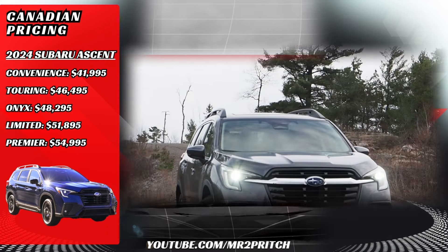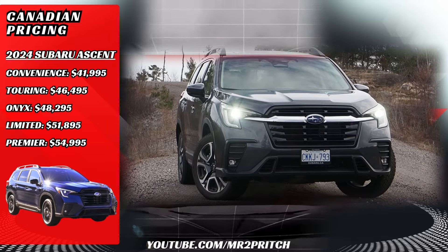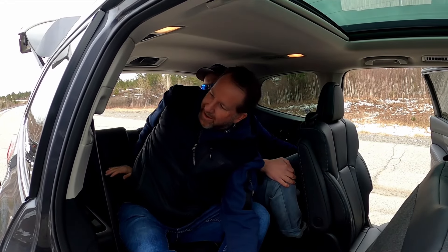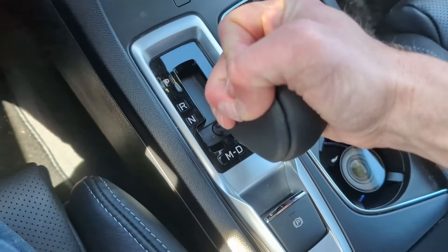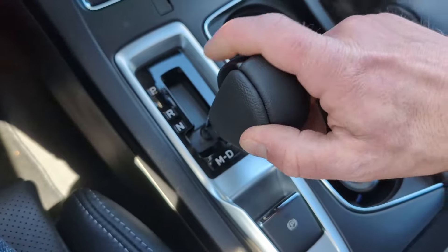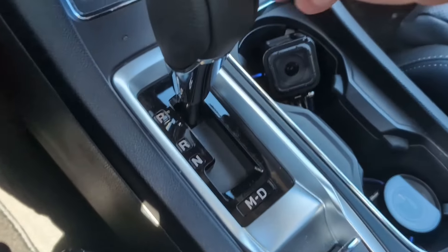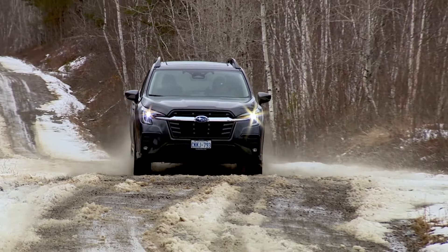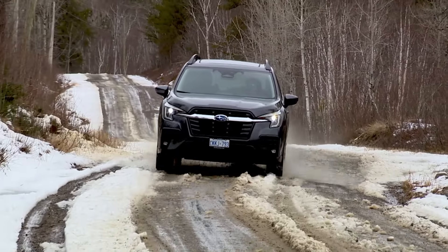There are five trim grades on offer, each of which can tow 5,000 pounds, and all models are built in Lafayette, Indiana. By the way, this is James, my trusty cameraman of over 15 years shooting cars together. And I'm award-winning Canadian motoring journalist and technical writer Justin Pritchard. In some future videos, we'll be bringing you deep dives on the exact behavior of this vehicle's transmission, as well as an intensive data comparison between the 2024 Subaru Ascent and the 2024 Honda Pilot. If you're watching on YouTube, be sure to subscribe so you don't miss those uploads.